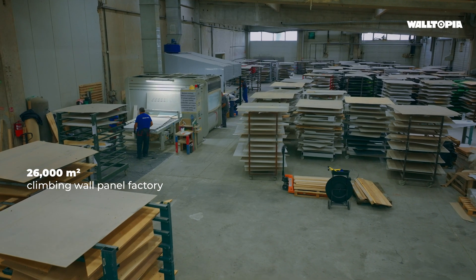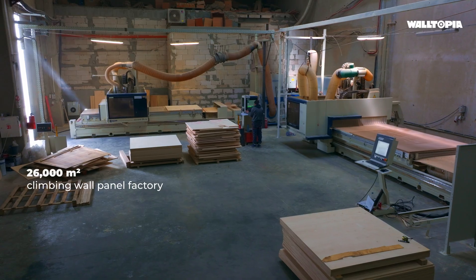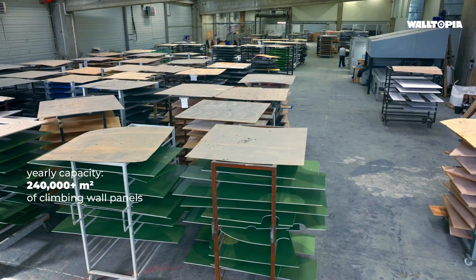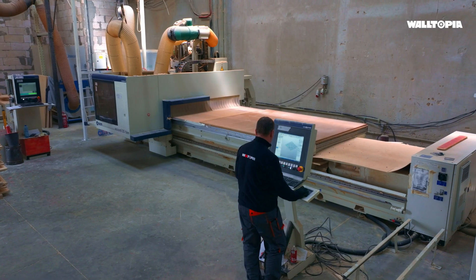Let's take a look around our production facilities, located in Bulgaria, home to the world's largest climbing wall panel factory, spreading over 26,000 square meters. We have the capacity to produce over 240,000 square meters of climbing wall panels yearly.